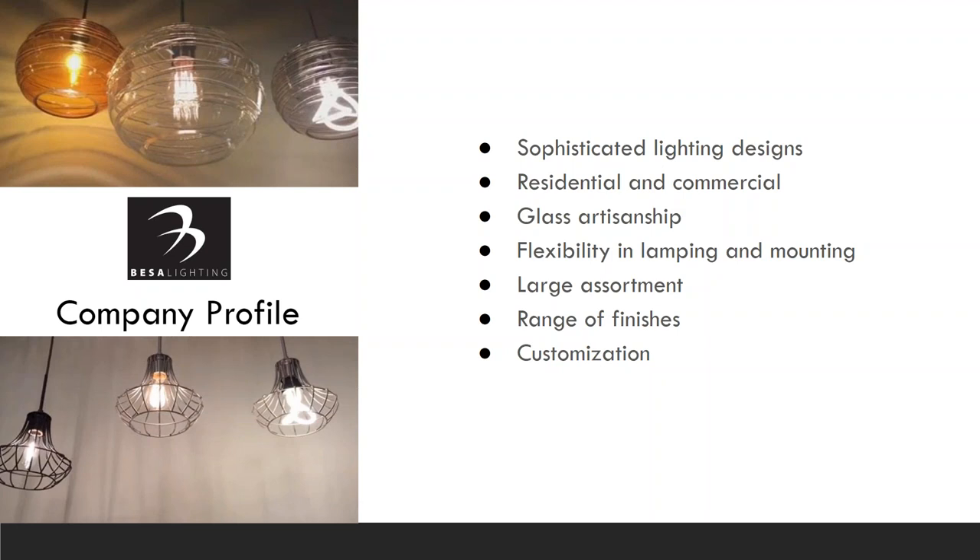A little bit about BASA's history. BASA has an extensive history in making decorative lighting fixtures. They've offered sophisticated lighting designs intended to complement virtually all types of architecture, both for residential and commercial applications. The unique yet functional products offer innovative looks utilizing BASA's core competencies of European glass artisanship, contemporary styling, and flexibility in both lamping and mounting options. They also include a wide range of finishes and lamping options, and BASA has a broad capability for customization.